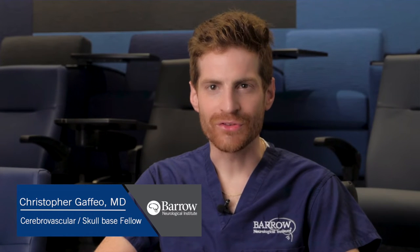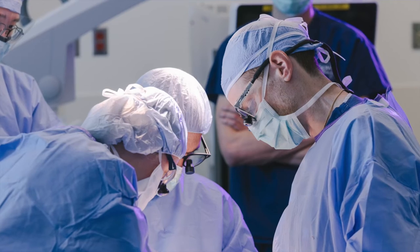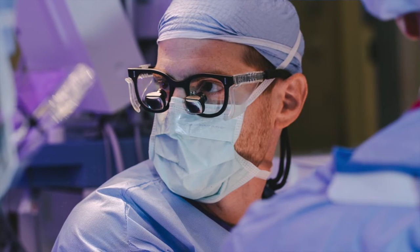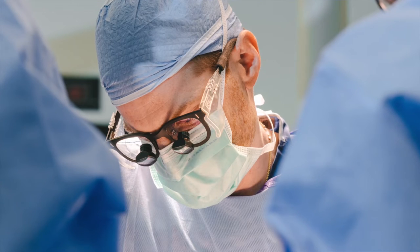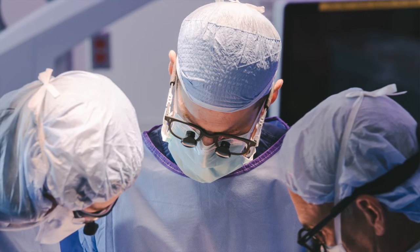My name is Christopher Graffio. I am the cerebrovascular and skull base fellow here with Dr. Michael Lawton at the Barrow Neurological Institute. I became a neurosurgeon because it was basically the only thing in medical school that really held my attention — from the anatomy to the procedures to the profound relationships you develop with patients. Neurosurgery is operating at the margin of what's possible in medicine and surgery, in some of the most difficult to access, dangerous, and challenging areas.